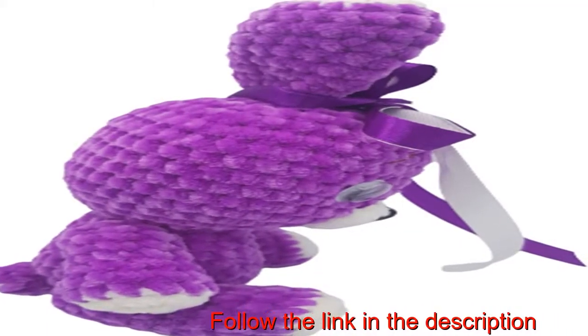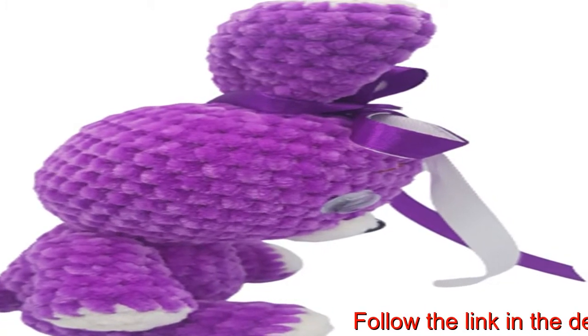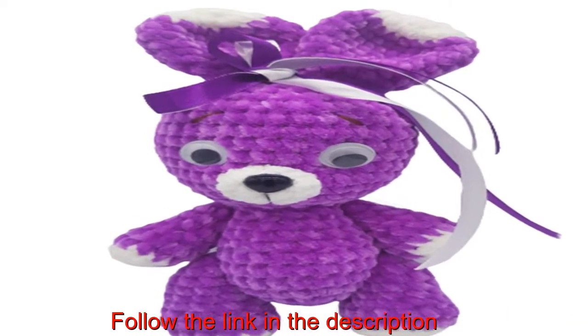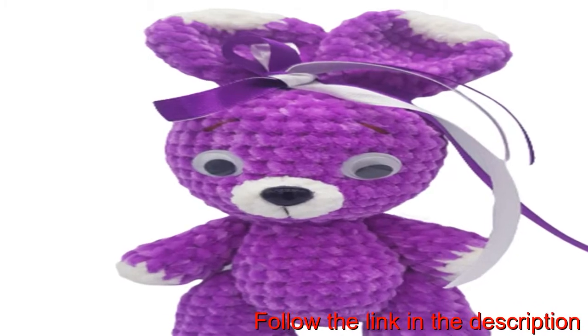Handsome knitted bunny is looking for friends. Ideal for girls and boys of any age. This adorable toy is made of high-quality yarn. Hypoallergenic holofiber filling is safe for children. Great idea for a birthday present or anniversary. Beautiful home decor.